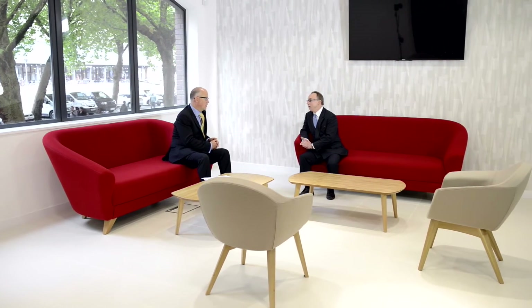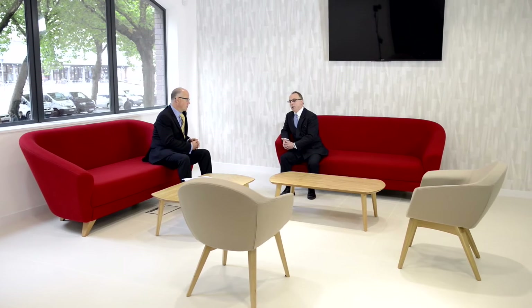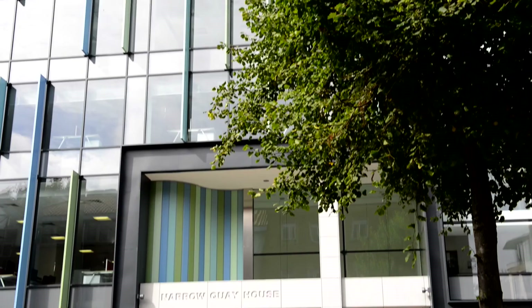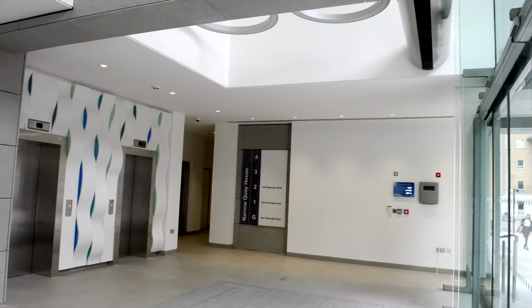My experience of working with Midas Construction was very positive. As a firm, they share a lot in common with us in terms of culture. They're very keen on working as teams and in a collaborative way, and that helped enormously when we were working with them on the final stages of the building. We believe we've created a fantastic building for the incoming tenants and Standard Life the landlord.